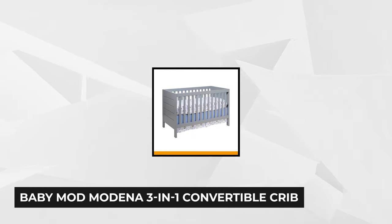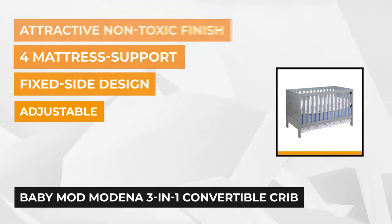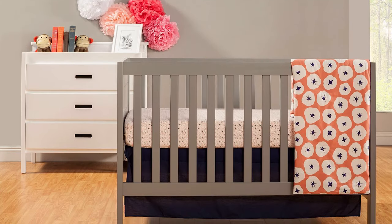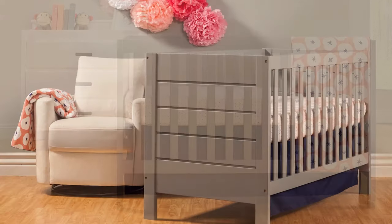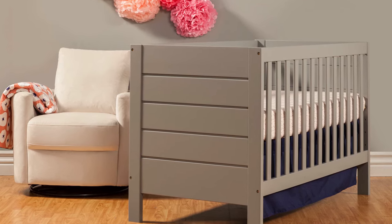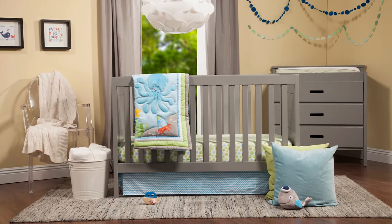At number two is the BabyMod Modena 3-in-1 Convertible Crib. This versatile gray crib converts into a toddler bed with a quick, easy rail attachment. It has clean lines and an overall shape which make it perfect for a modern nursery. It's made from sustainable pine wood from New Zealand and has a beautiful non-toxic finish with an elegant look. This crib offers four different mattress support positions that allow you to customize it to fit your little one. It has a fixed side design with no moving parts and stationary sides for safety. Its dimensions are 54 by 30 by 35 inches and it weighs 68 pounds.